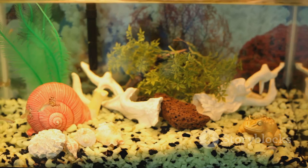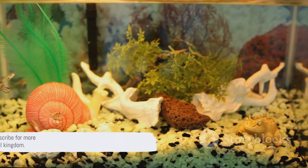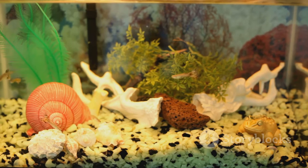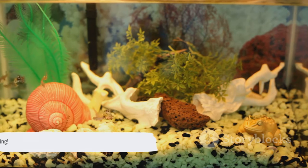We hope you enjoyed this journey into the world of axolotls. Don't forget to like, share, and subscribe for more fascinating insights into the animal kingdom. Until next time, keep exploring!